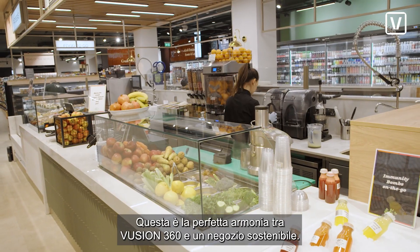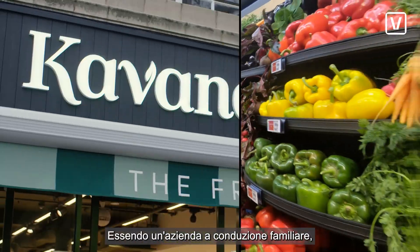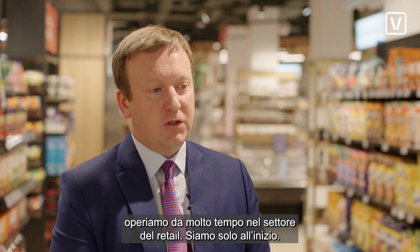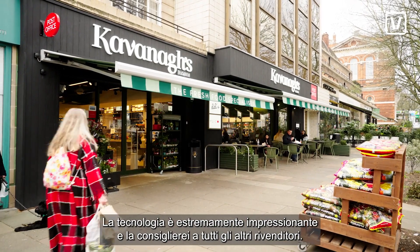That's the perfect harmony of the Fusion 360 and the sustainable store. The results don't lie. As a family business, we're a long time in retail. We're only scratching the surface. The technology is extremely impressive, and I would recommend it to any other fellow retailers.